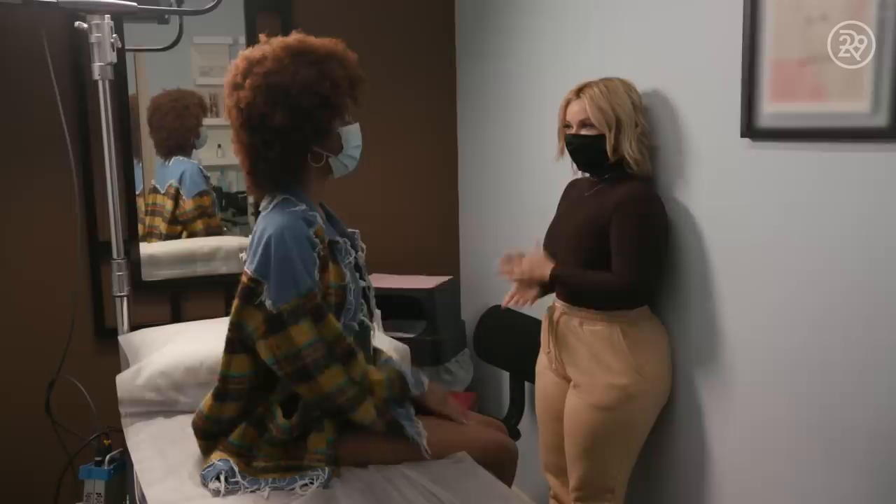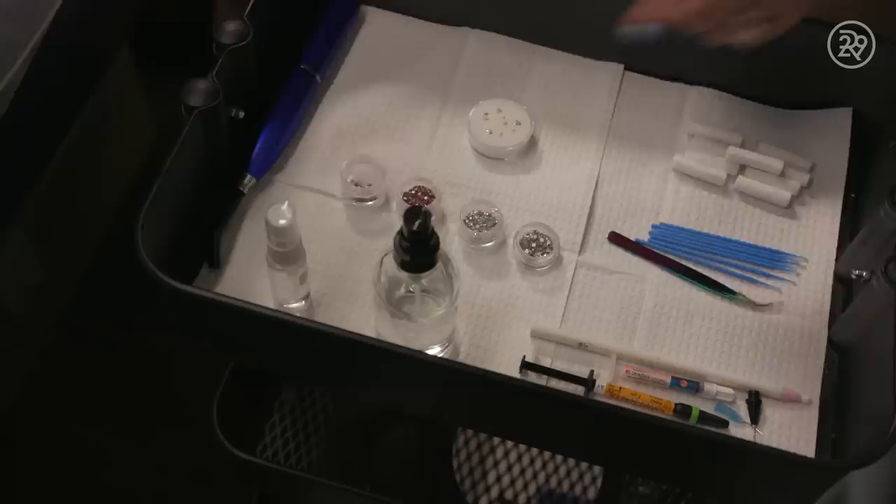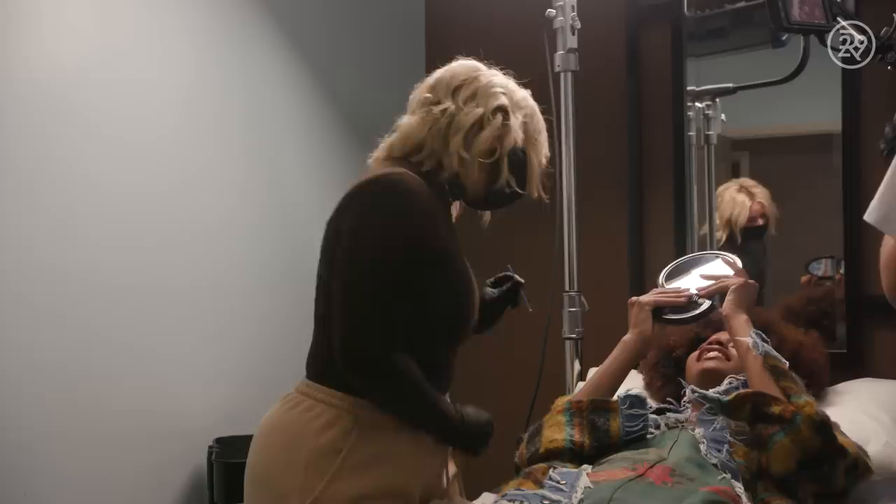You know which tooth you want to do? Yeah, I want to do my canine. Alright, let's get started. First, I will consult with my client to choose gem color, gem size, and placement in the mouth.